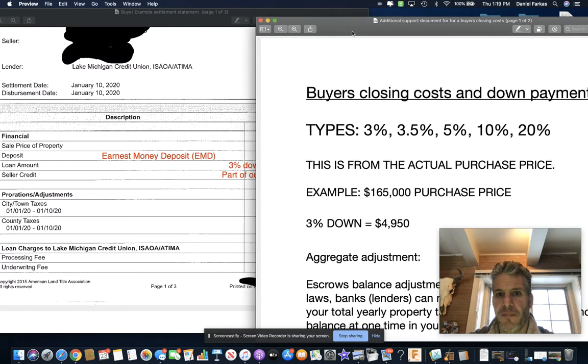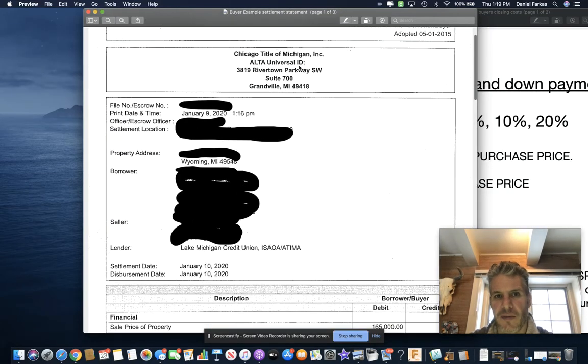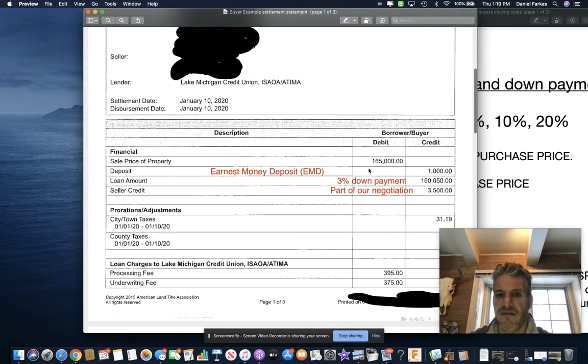This paper right here that I'm bringing is called a settlement statement. It was made from a recent closing in January, just a couple weeks ago — basically from Chicago Title. I wrote this up because we were closing on a purchase of $165,000. On the left side, you have the description of charges on the settlement statement, and this reflects all — most of the costs associated with purchasing property.